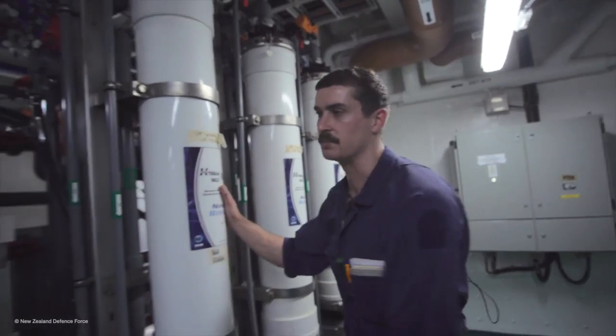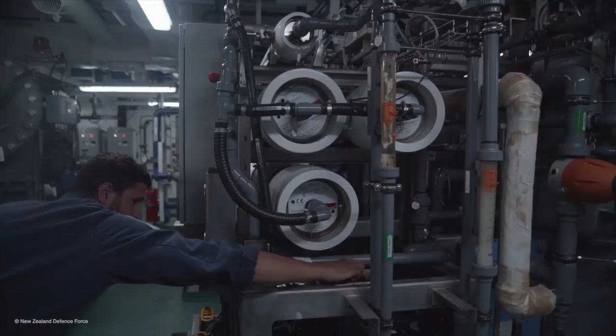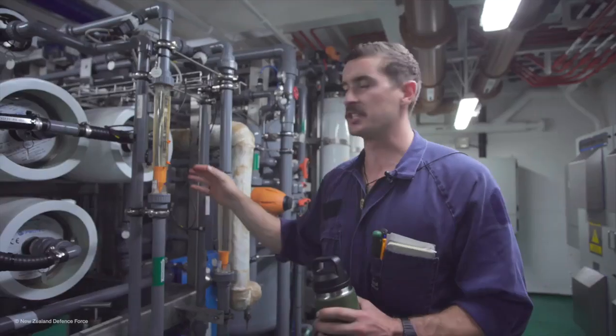After it passes through these giant filters here, it then goes through these membranes. The water is pumped along at high pressure and this is where the salt is separated from the water.